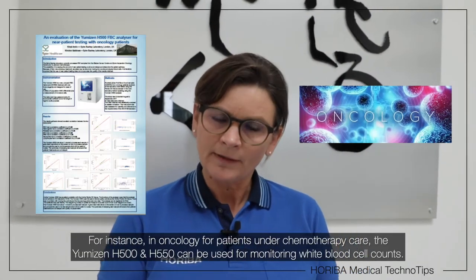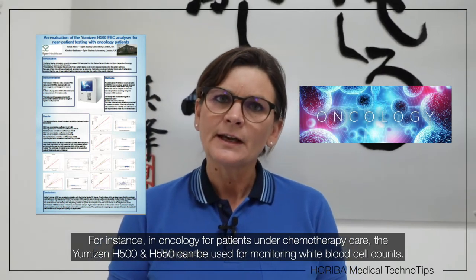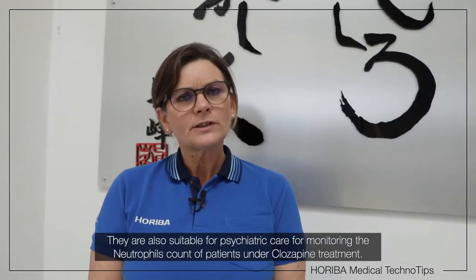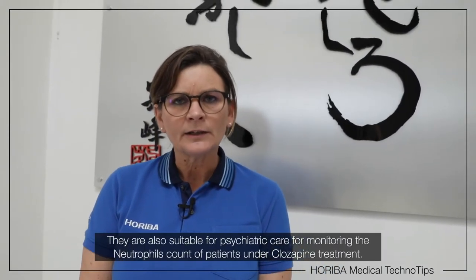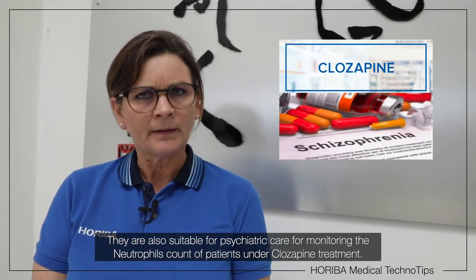For instance, in oncology, for patients under chemotherapy care, the Umizen H500 and H550 can be used for monitoring white blood cell counts. They are also suitable in psychiatric care for monitoring the neutrophil counts for patients under clozapine treatment.